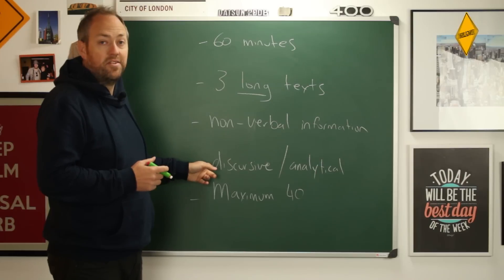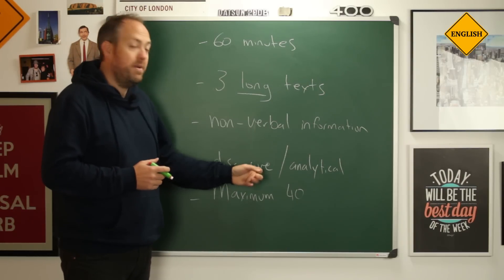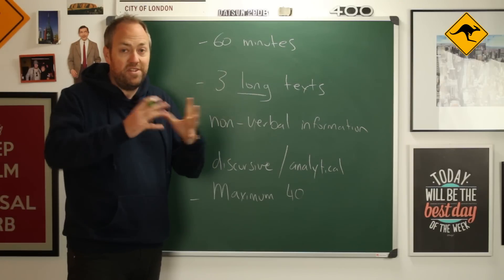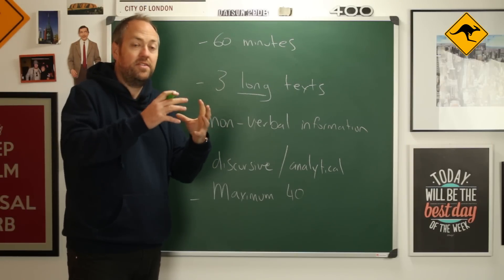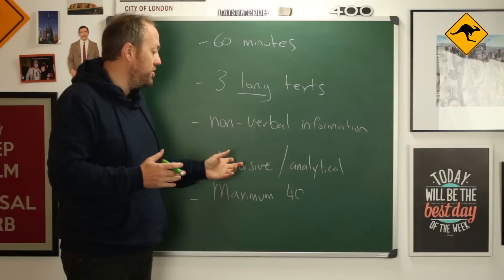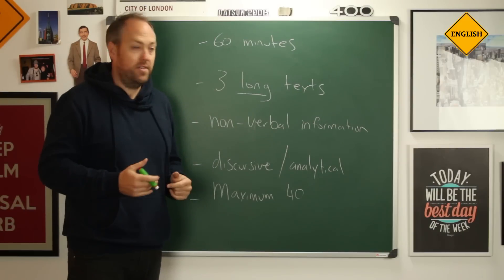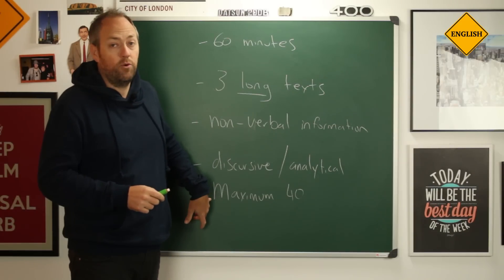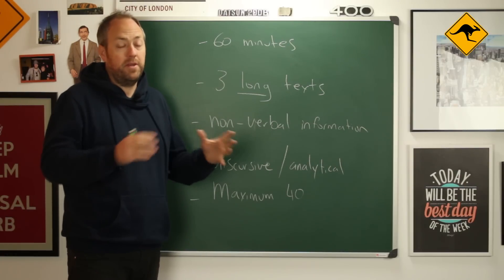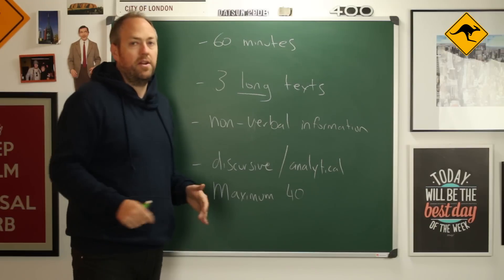The texts can also be discursive or analytical, which means they can contain multiple different ideas and the text will jump from one idea to another. This means you must have much greater understanding of abstract structures in English. The maximum score is 40 — if you score 35 out of 40, this would be a band 8, and a 15 or 16 would be down at band 5.